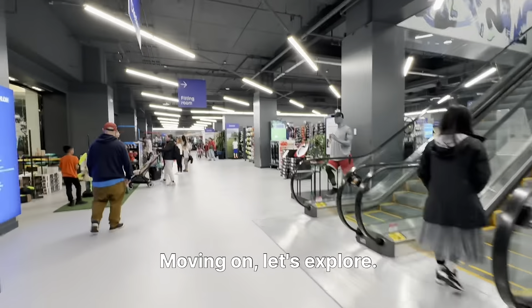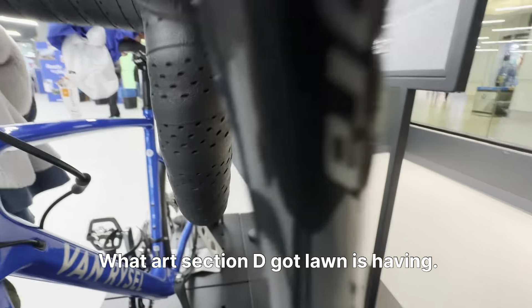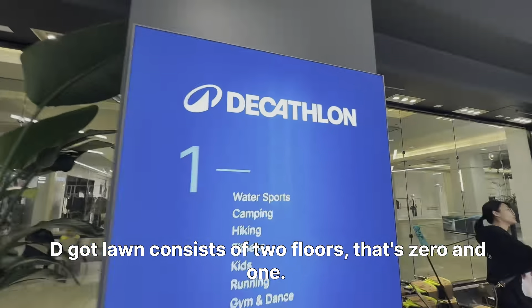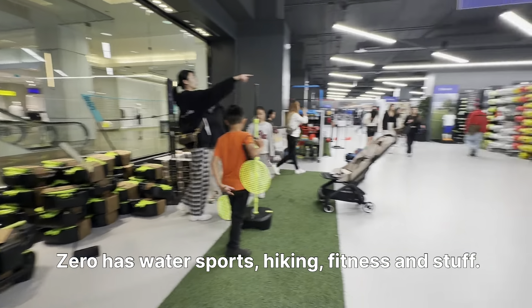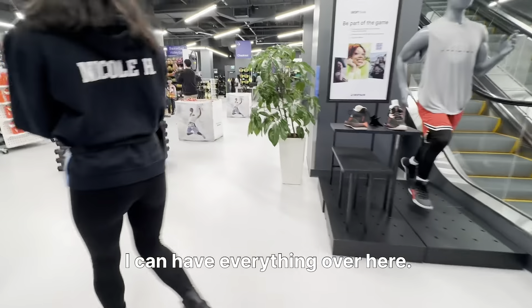Decathlon consists of two floors — floor zero and floor one. Floor zero has water sports, hiking, fitness and more. The ground floor also has cycling, golf, and every other sports item you can imagine.